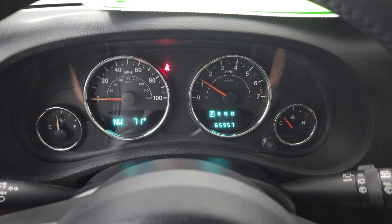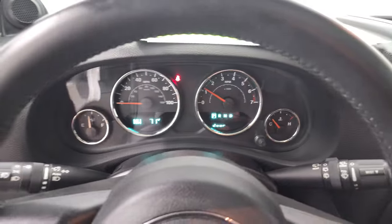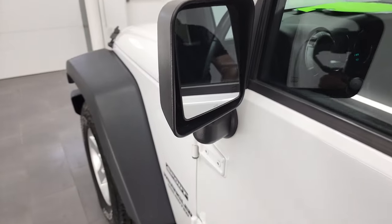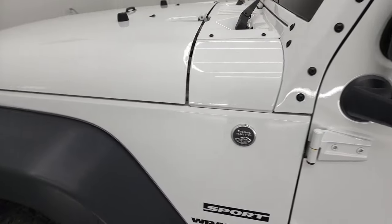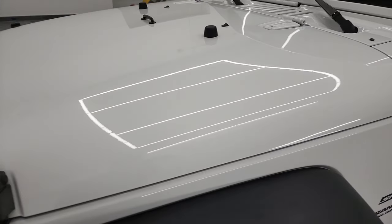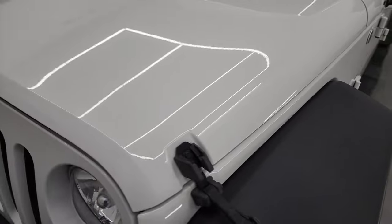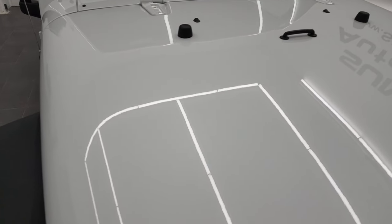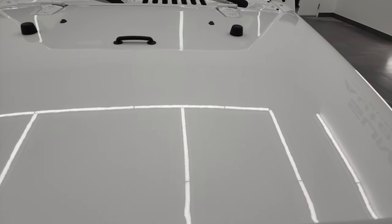Starts right up, no check engine lights or anything like that. You do get heated power mirrors. I would personally like to thank you for checking out the video today, and hopefully from this HD video you've been able to verify the quality and condition of this Jeep Wrangler Unlimited Sport JK.